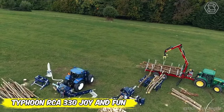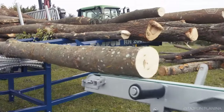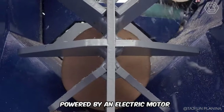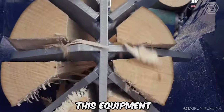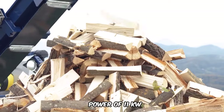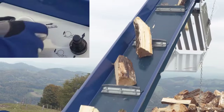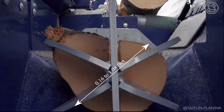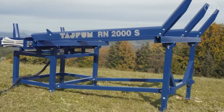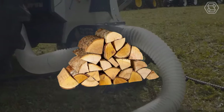Imagine making the process of firewood production not only easier, but also more enjoyable. That's where the Typhoon RCE 330 Joy and Fun Woodchoppers come in. Powered by an electric motor or tractor PTO, this equipment turns a tough job into an easy task. With an electric motor power of 11 kilowatts or the ability to connect to a tractor of 30 kilowatts or more, there's no task the Typhoon can't handle. Logs from 0.16 to 1.08 feet in diameter can be easily processed into logs from 0.66 to 1.31 feet long, and then split into perfectly-sized firewood.